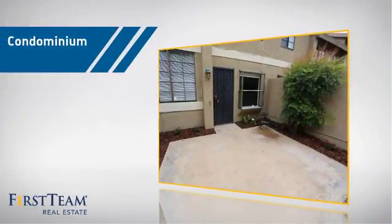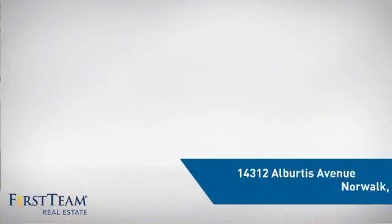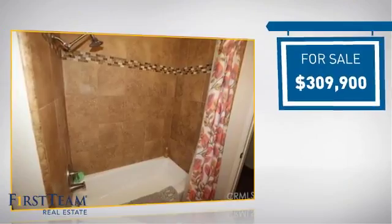This condominium is a great choice for those who want the privacy and easy maintenance of condo living, and it's located in this area. Currently listed at just over $300,000.